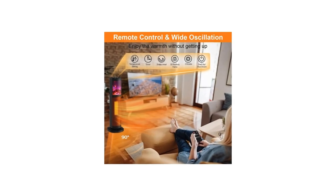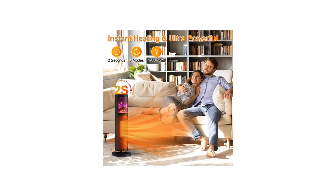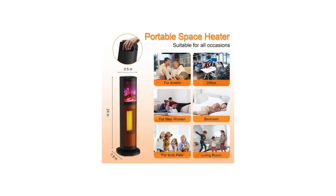As the winter chill sets in, I was looking for a space heater that would not only provide warmth but also be safe and easy to use. After much research, I decided to try the Space Heater 2023 Newest, and I'm so glad I did.